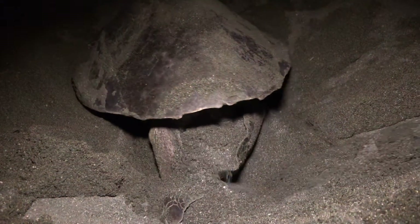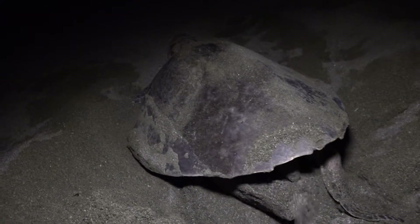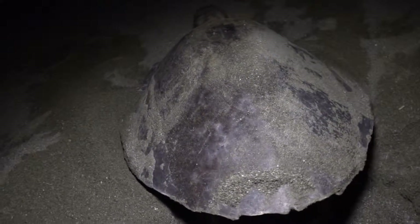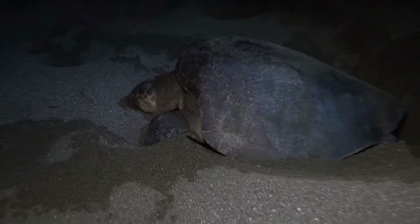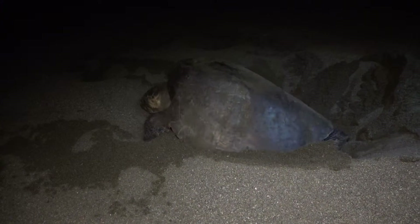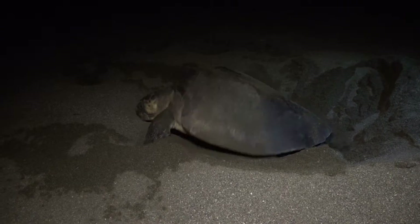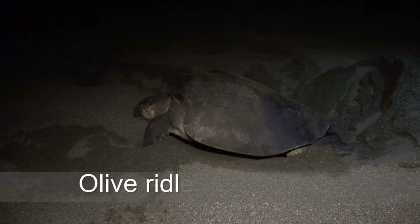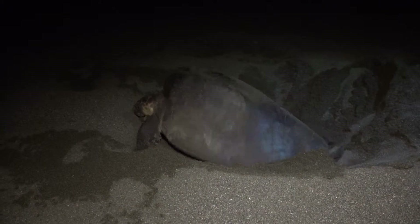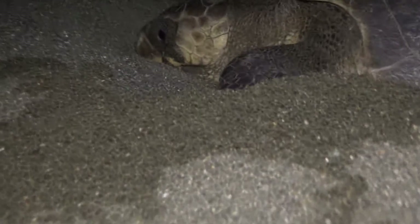Then in an instant, she uses her flipper-shaped back legs to bury the eggs, and simultaneously packs down the sand by rocking her 100-pound body back and forth on top of the clutch. At this point, she's exhausted.